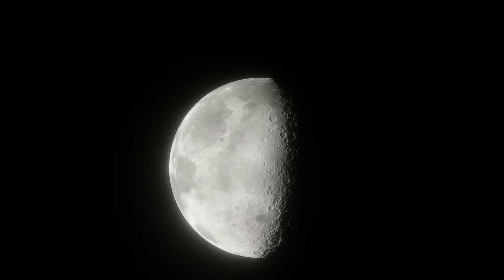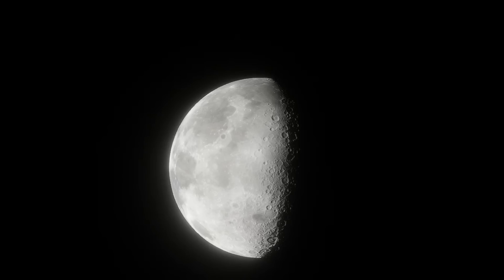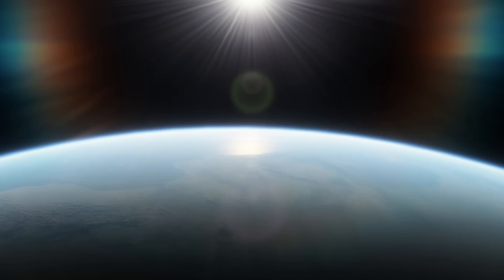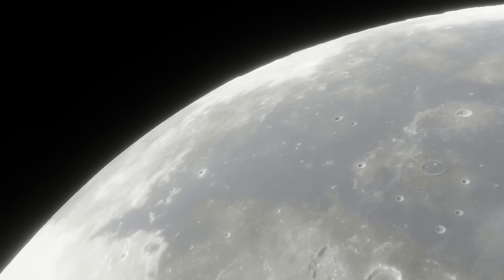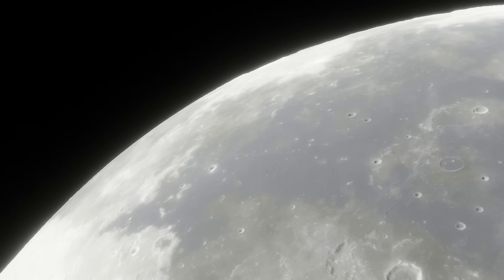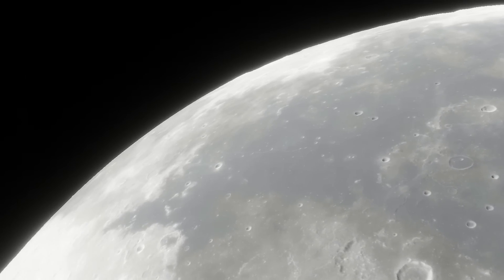If one ton of regolith can make water for 50 people in one day, then it could also support one person for 50 days, or two people for 25. The International Space Station usually has a crew of seven. With just one tonne — around a thousand kilograms of lunar soil — we could support an ISS-sized crew on the moon for a week. And as long as we can melt about a thousand kilograms of rock a week, we can keep the colony going indefinitely, at least as far as water is concerned.